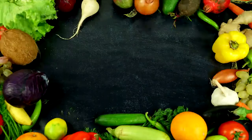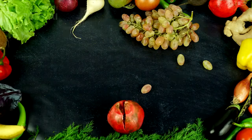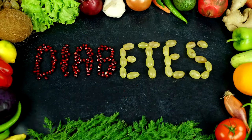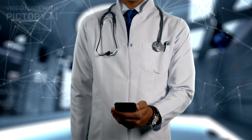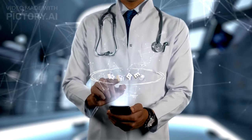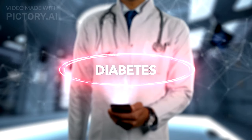Hey there, health enthusiasts! Welcome back to your food guide, where we're all about making informed and healthy choices. Today, we've got a juicy topic for you: unlocking the secrets of fruits for diabetics. Living with diabetes doesn't mean you have to give up on delicious fruits. In fact, choosing the right ones can be a game changer. Let's dive into the diabetic-friendly fruits that you can embrace without worry.